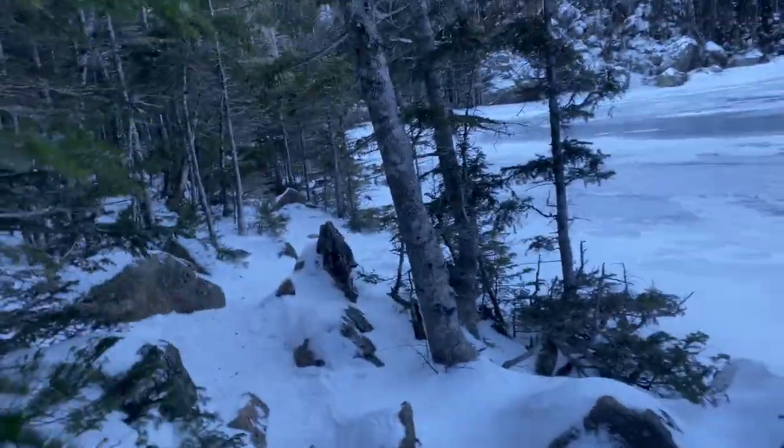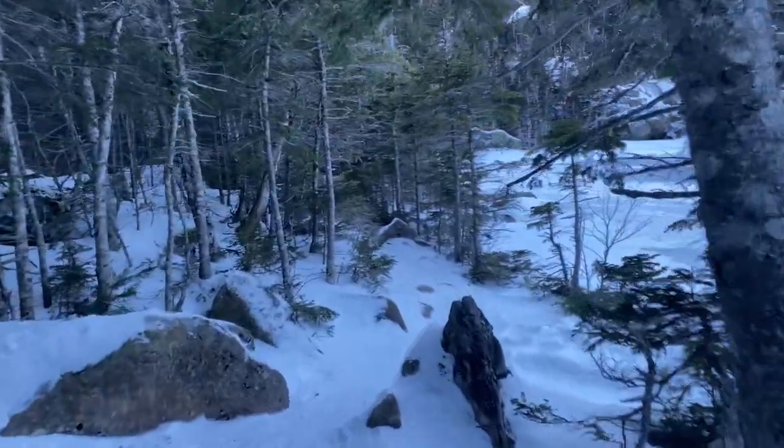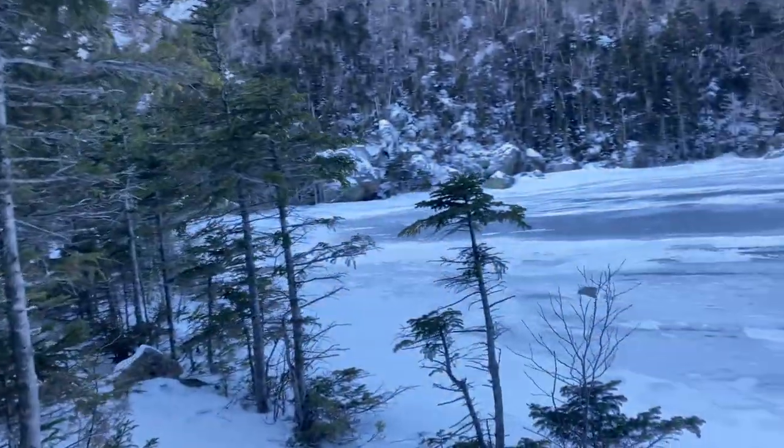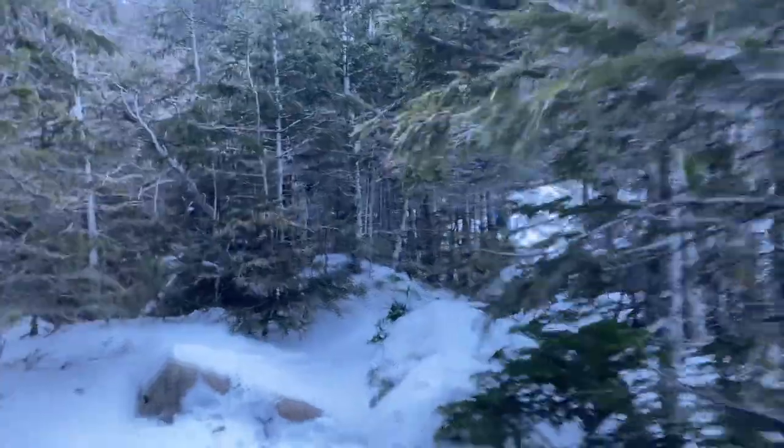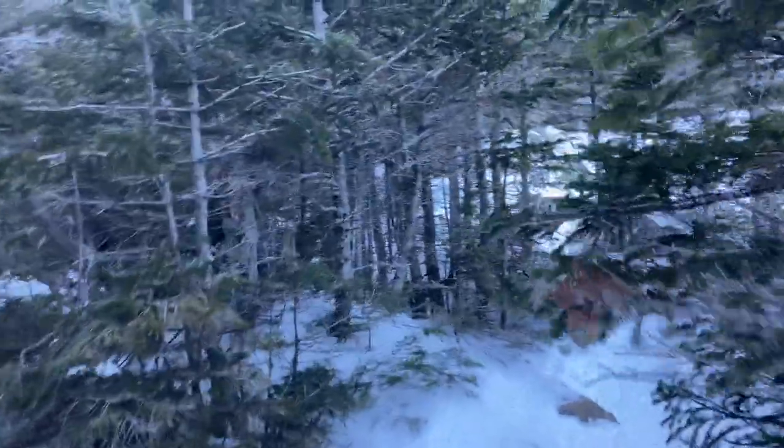This far the trail has actually been rated 18 — so that's pretty cool. Alright, let me book it to this hut for some shelter.